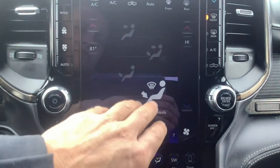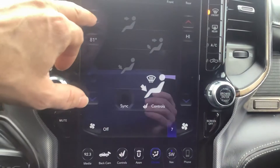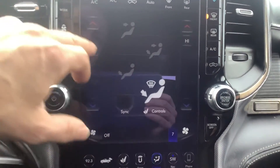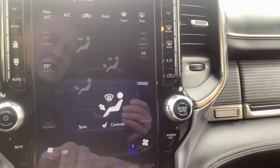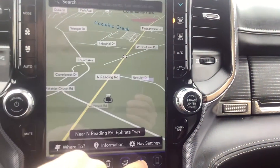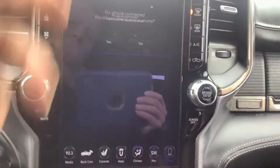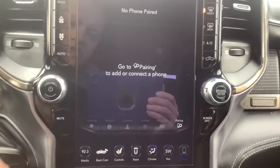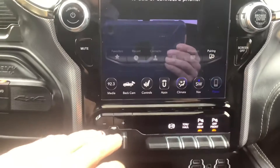In the UConnect climate control screen, you can adjust your different vents and temperature. You can do it all from the screen, but you also have the capability on the left and right hand sides of the console. Over here is navigation — it does have built-in GPS. And there's the phone section where you can connect your phone and get your text messages and all that.